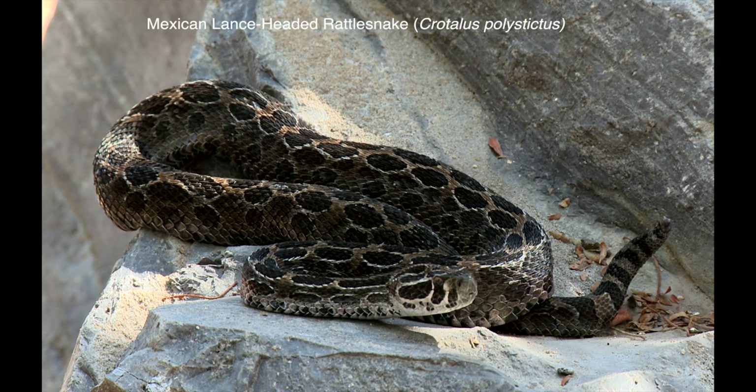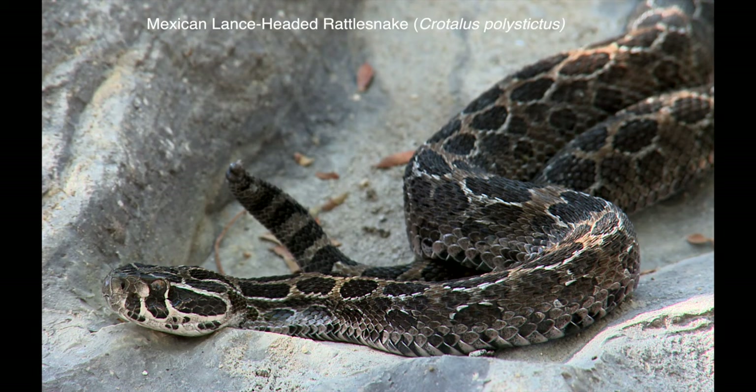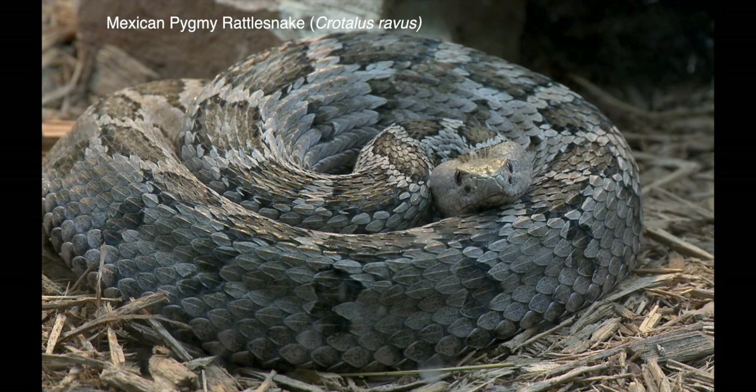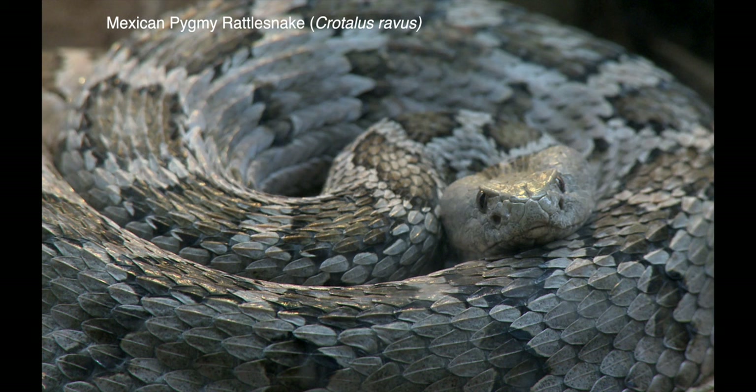One exceptionally beautiful Mexican endemic is the lance-headed rattlesnake, with a limited distribution in central Mexico. The Mexican pygmy rattlesnake occurs in the highlands of the southeastern part of the Mexican plateau; it was formerly classified in the genus Sistrurus.